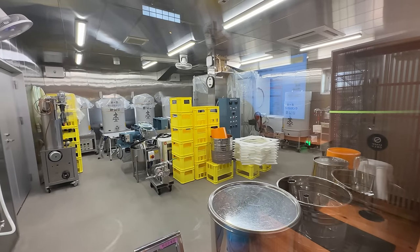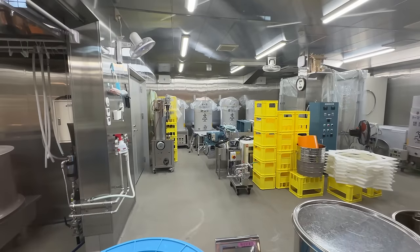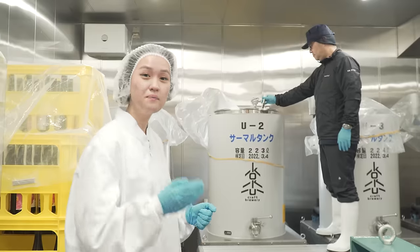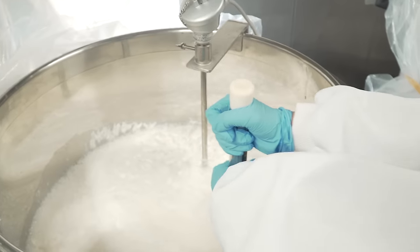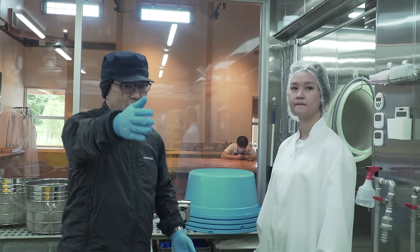The fermentation starter is prepared in a small tank, then transferred to the fermentation tank for brewing, where steamed rice, koji, and water are added. Afterwards, it's fermented for over 20 days. Then it's pressed, separating it into sake and sake lees. After all that, the sake is filtered and then filled into bottles.